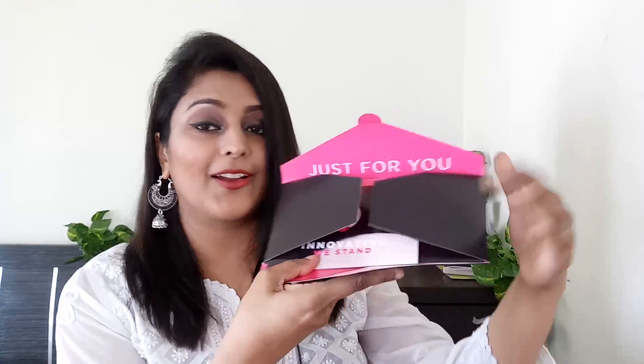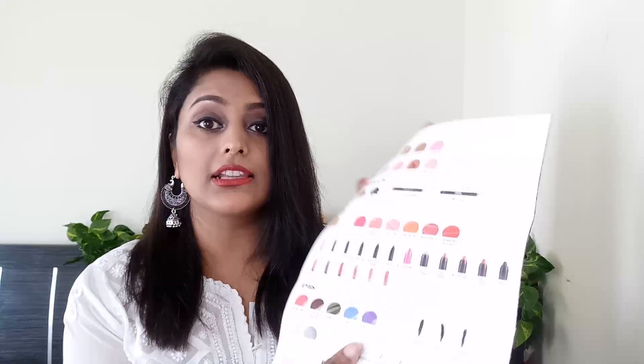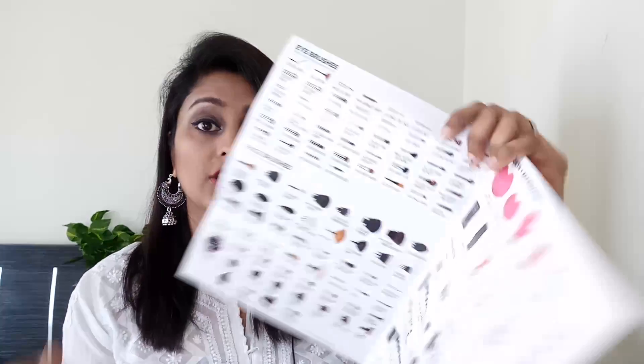There is also a beautifully designed black and pink color-themed envelope which reads 'Beauty Delivery.' Inside are a few marketing collaterals — the first is a small booklet which reads 'Innovative Is In,' talking about the different products and the USP of the brand. There is another small catalog which includes all the different products that Sigma Beauty has — an exhaustive list.